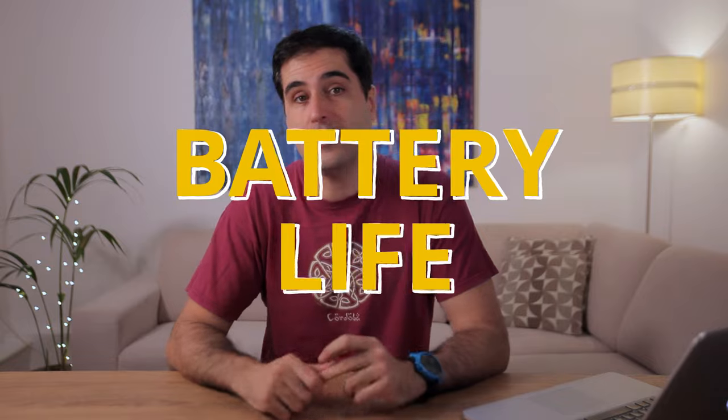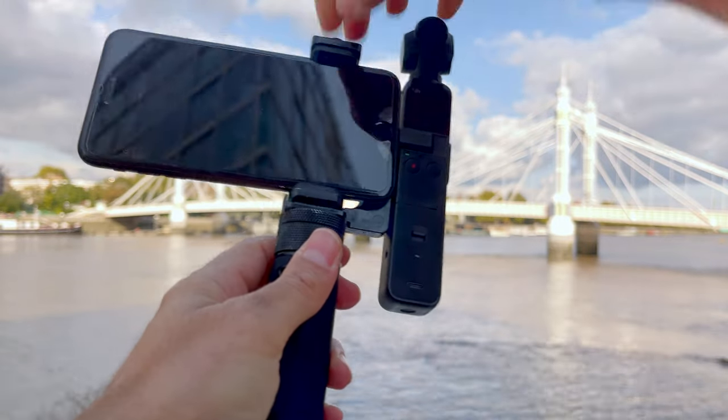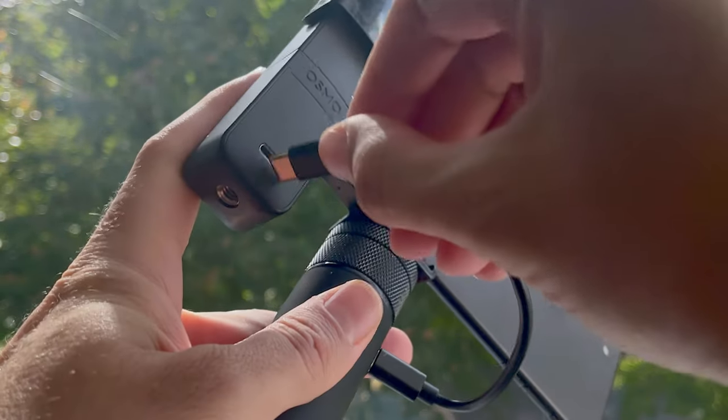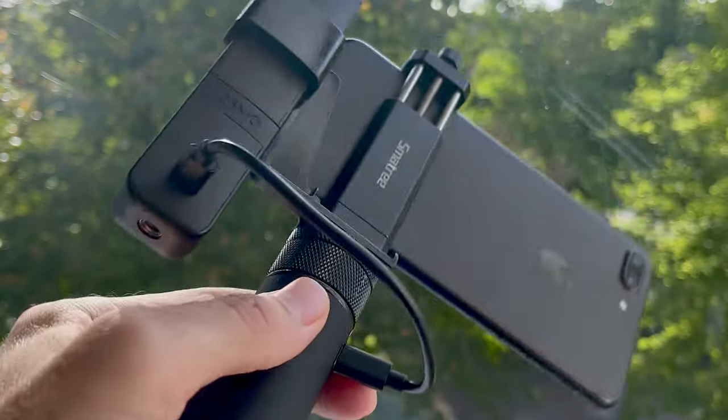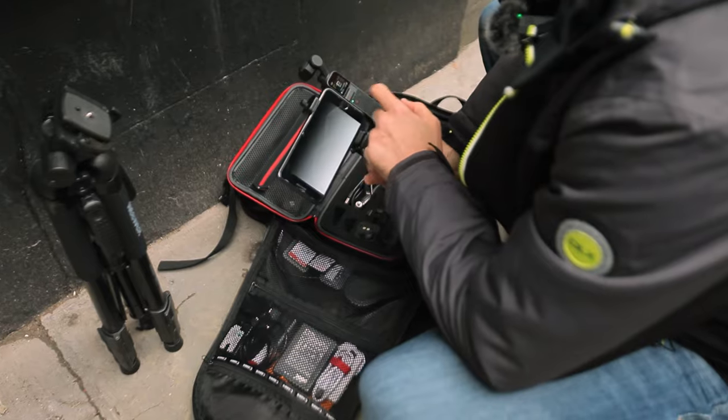Smartphones can last for a day or two. Gimbals can go on for 8 to 16 or 18 hours or more. So when the longest you can go with the Pocket 2 is around an hour and a half to two hours at best, this is the one area where the Pocket 2 falls flat. You can plug it into a power bank between locations, but the whole thing is a real pain. Personally, I'd love it if the battery lasted longer, but like everything in life, you learn to use what you get.